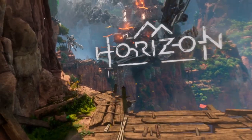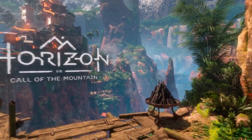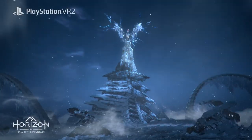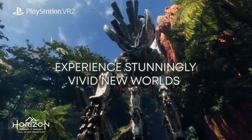Horizon Call of the Mountain is the PlayStation VR2 launch title and the marquee game for the system. It's what PlayStation has been using as their marketing highlight in all of the videos for PlayStation VR2, and I'm happy to report it is a really ridiculously enjoyable game.